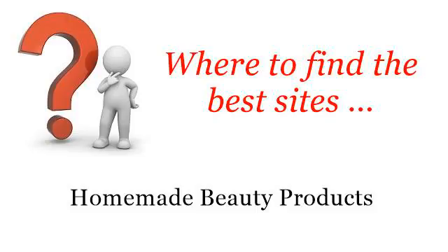Where to find the best sites? Homemade beauty products — the best internet resources about how to recreate Lauren Conrad's everyday fresh-faced makeup. These selected resources on the web might help you.